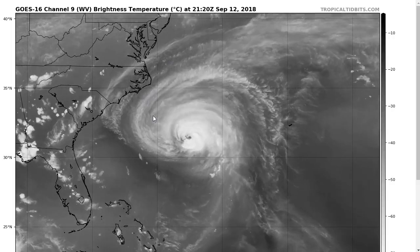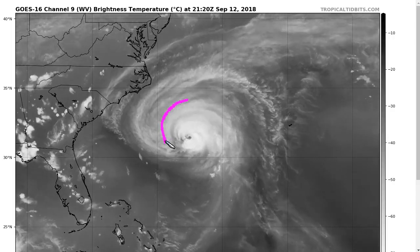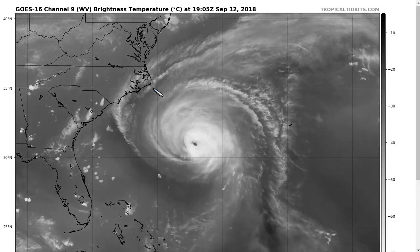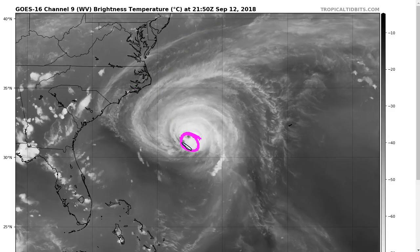Where it gets tricky is right when it starts to arrive. You can see that the cloud shield is already extending way out ahead of this, and by tomorrow morning we'll already be reaching the coast even if the eye doesn't get there for even a full day later. So impacts will begin tomorrow — today is the last day for preparations before dangerous weather begins.